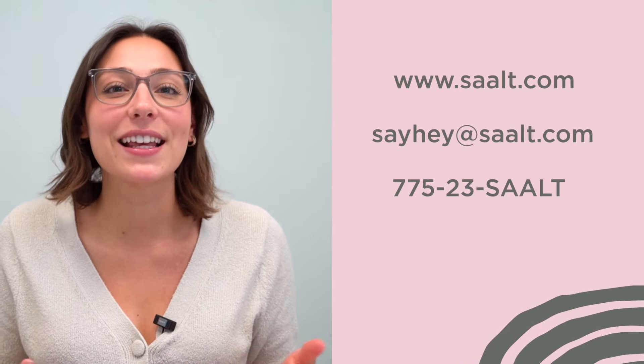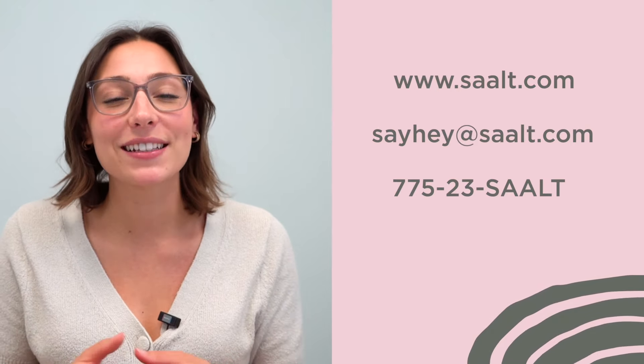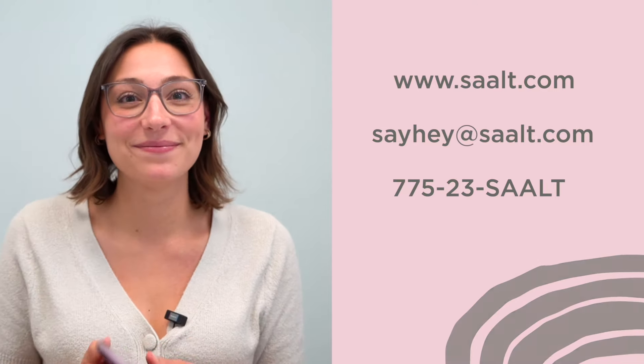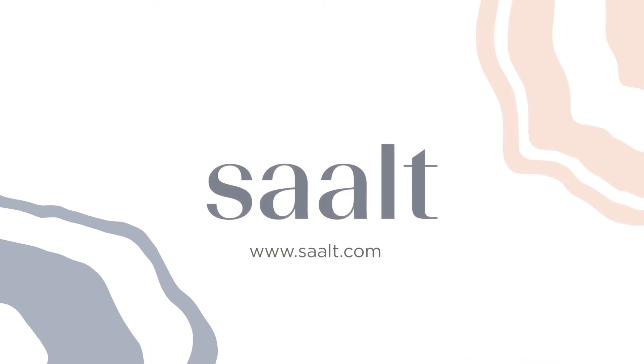If you have questions regarding fit or absorbency, you can always reach out to our salt coaches at sayheyatsalt.com or text us at 775-23-SALT. Let us know in the comments below. Thank you!